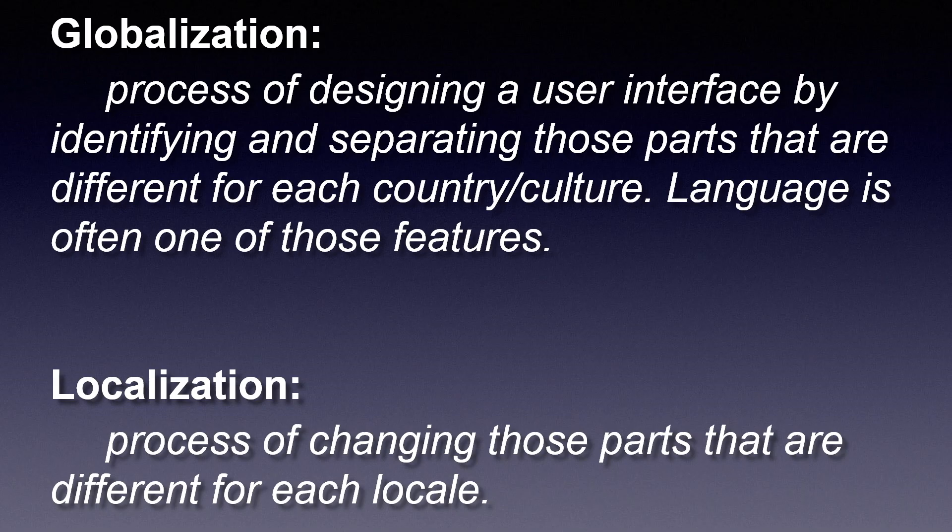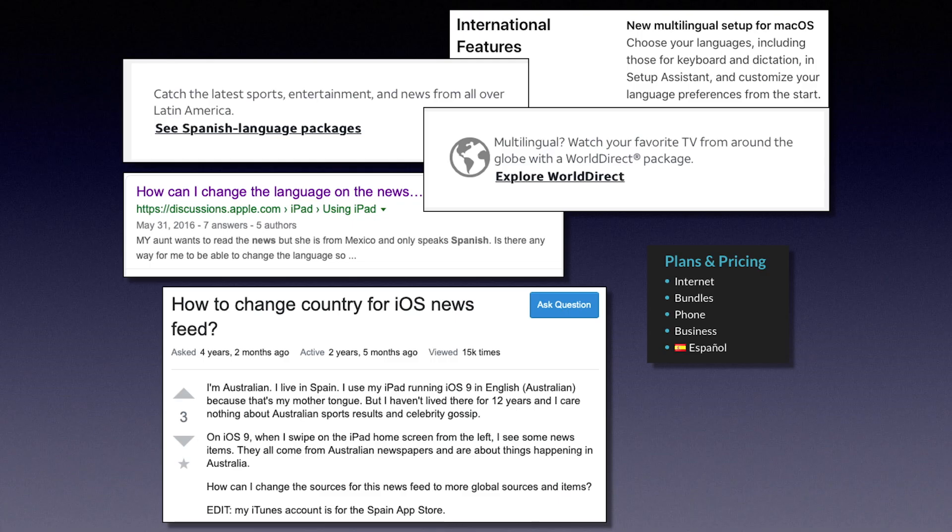Changing the language of a user interface is often considered under the globalization and localization of interfaces. Globalization is the process of designing a user interface by identifying and separating those parts that are different for each country or culture. Localization is the process of making that change — taking a part from one country and putting the part in place for the other. It is no surprise then that the notion of using multiple languages is often paired up with country or nationality. Multilingual is sometimes found under international features, confusing bilingual individuals as people who must be international — as if the interface is saying, you speak more than one language, you must not be from around here.